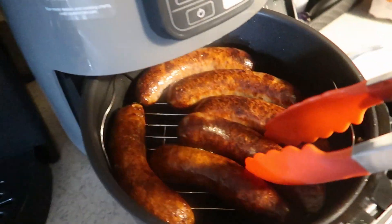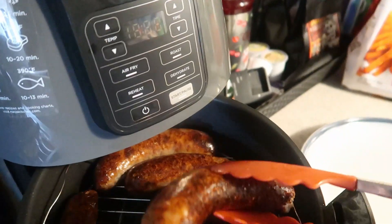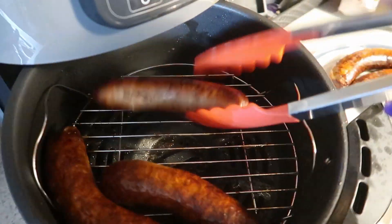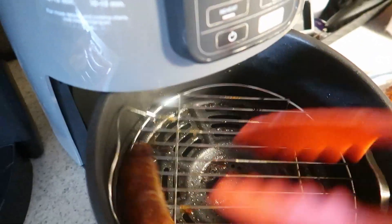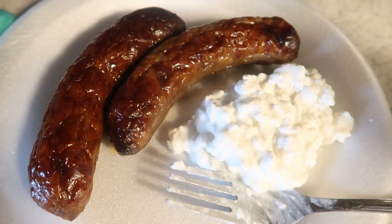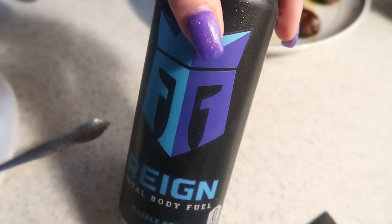Look at those bratwursts — beautiful bratwursts cooked in there. I will never get tired of this Ninja. Never. So happy for it. I can smell that chorizo. So instead of having the pork rinds, I decided to go with some cottage cheese. I have one regular brat and one chorizo brat and then some cottage cheese. I'm also going to be having a rain because tonight is New Year's Eve, baby, and I'm going to be up all night playing video games.